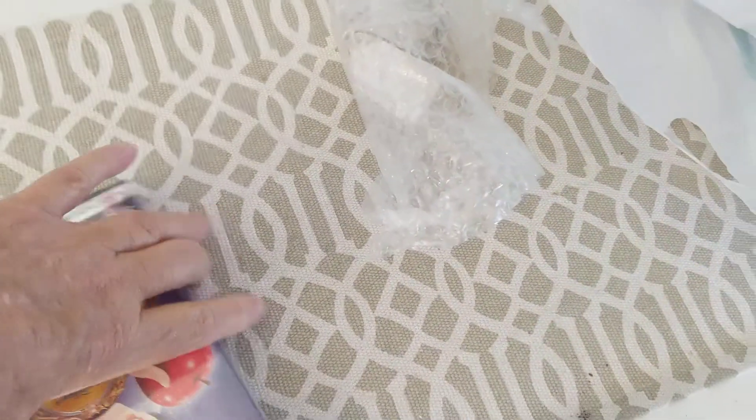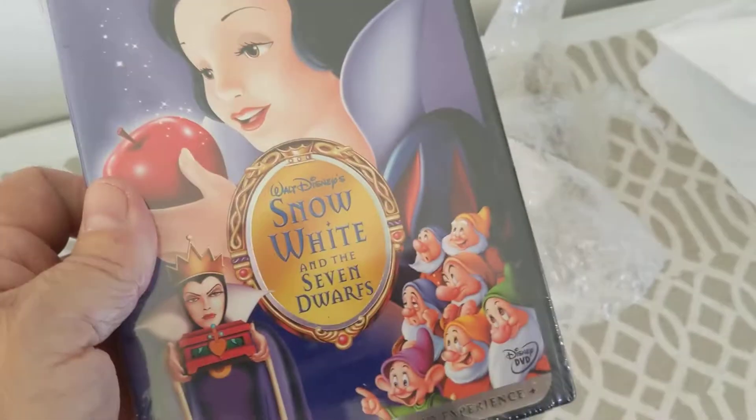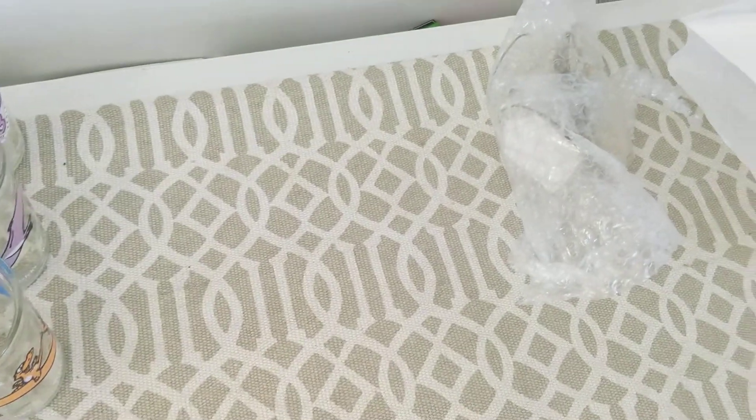Nice DVD movie — this is the Platinum Edition of Snow White, sealed. This was $4, so half price $2 today. I sell those well on my store.